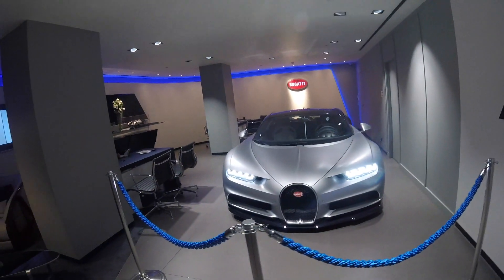Hi guys, Carboretically15 here and today we're here in Bugatti at Berkeley Square with the Bugatti Chiron.